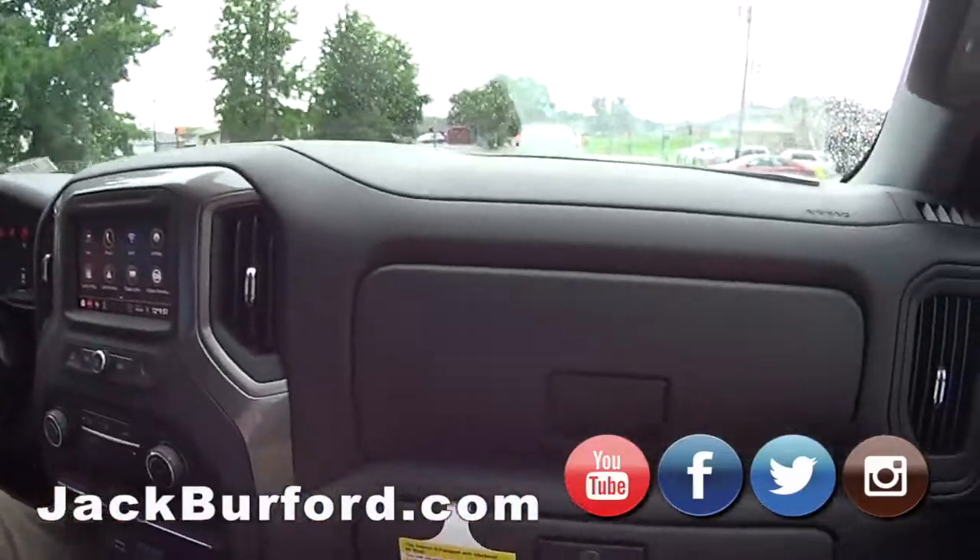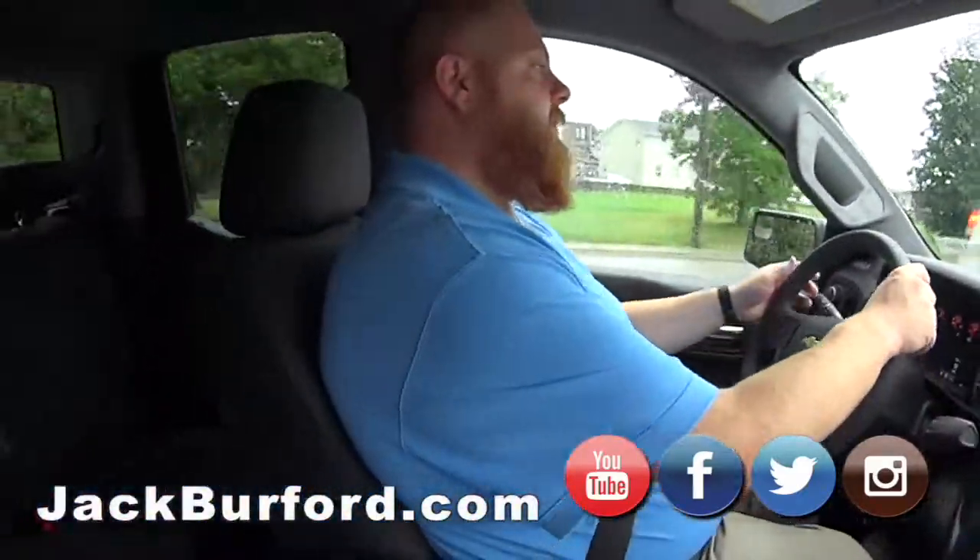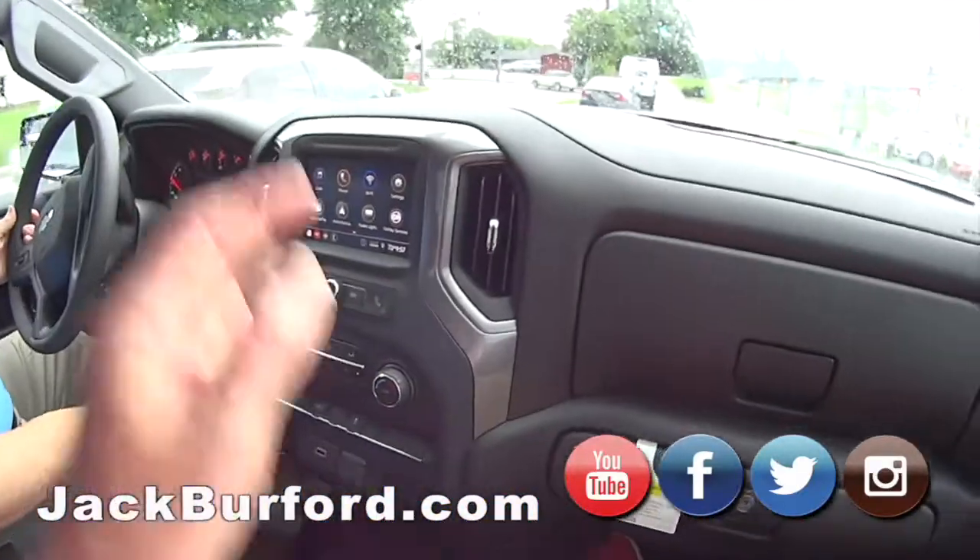This truck rides so good. I was just talking to Jason the other day — trucks today ride so much better than they used to.